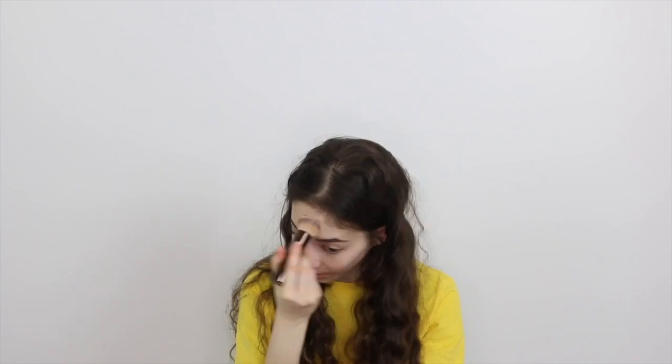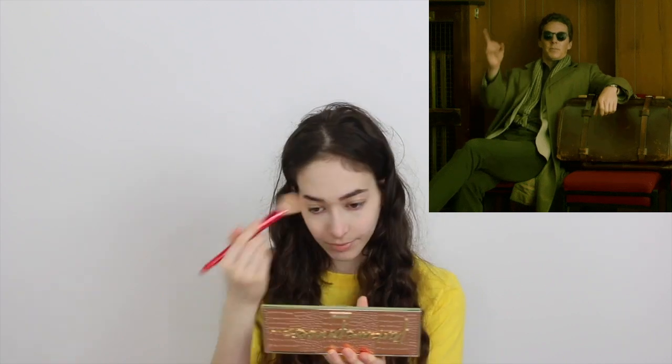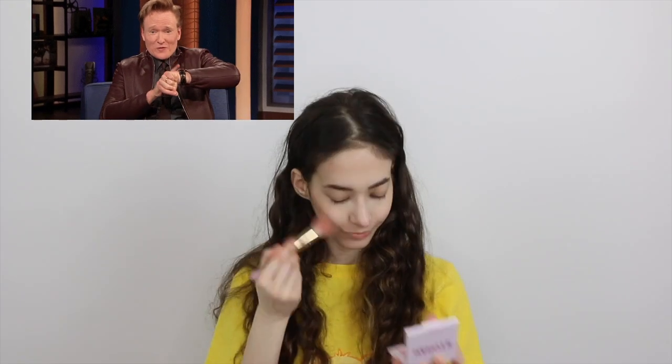I'm going to set that with my Too Faced. Now I'm going to contour my face a little just to add some definition. Then I'm going to curl my lashes to prep for some mascara.